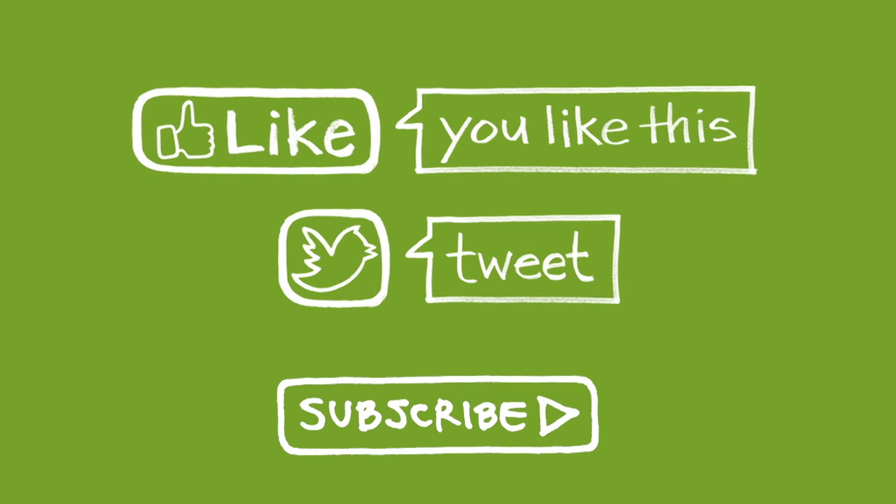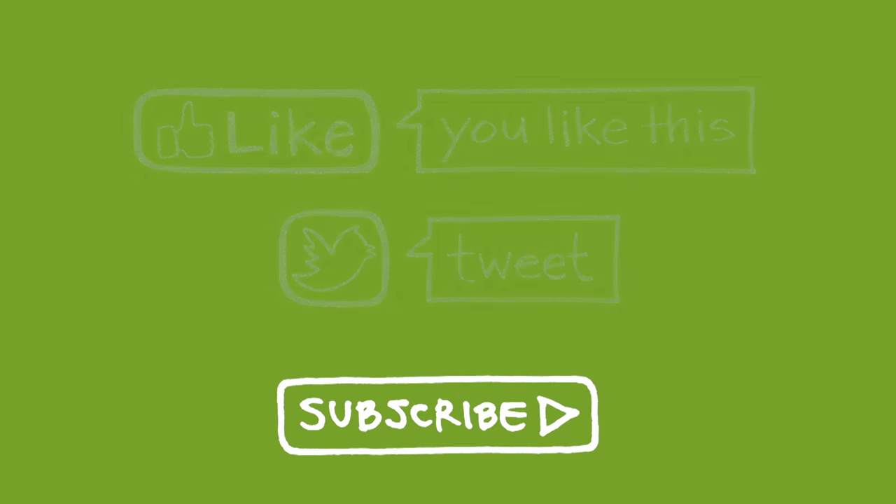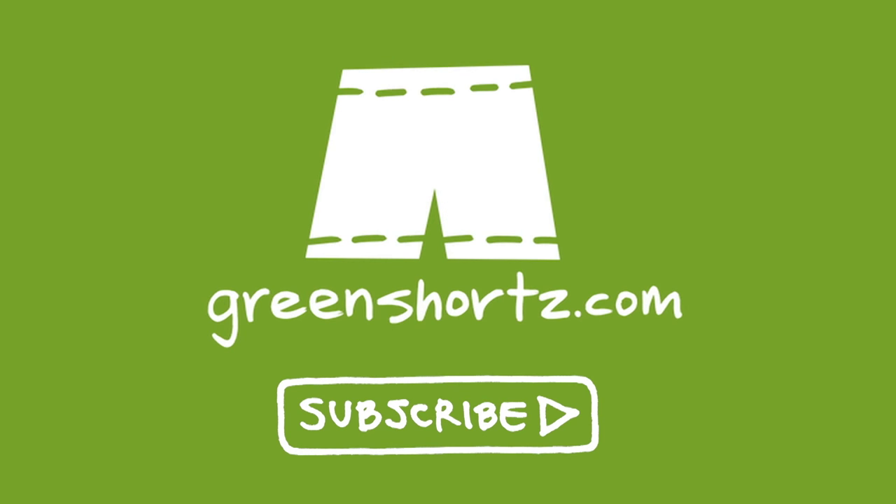Thanks for watching. Please like and share this video to help spread the message. And if it's your first time here, please subscribe for new videos every Thursday and Saturday. We'll see you next time.